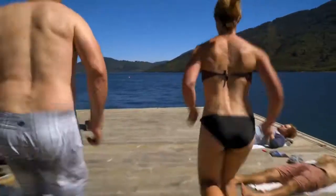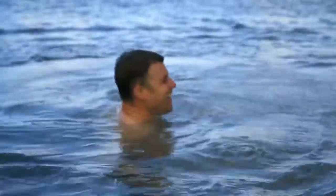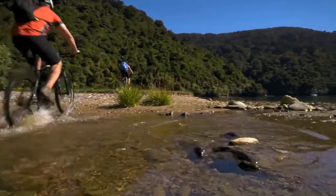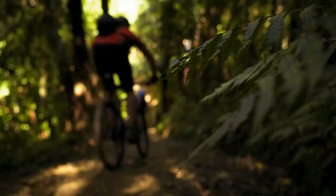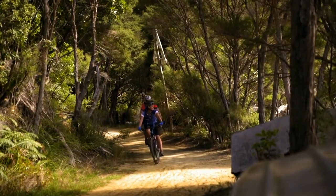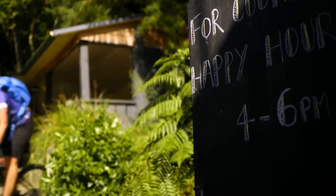With its intricate maze of pristine waterways, the Marlborough Sounds provides countless opportunities for picnic stops and impromptu swims. The lush subtropical rainforest contains native beech, rimu, and a multitude of ferns. This habitat hosts several of New Zealand's native birds, and their choruses offer a welcome accompaniment to the ride.